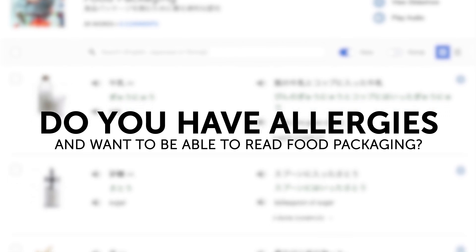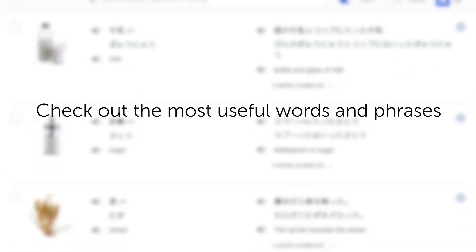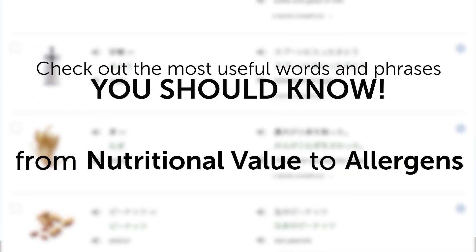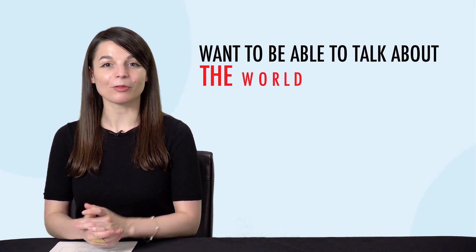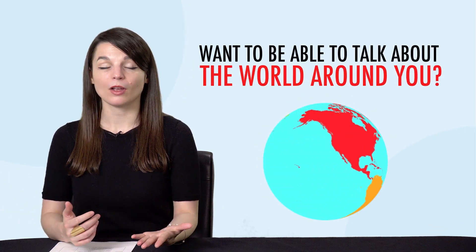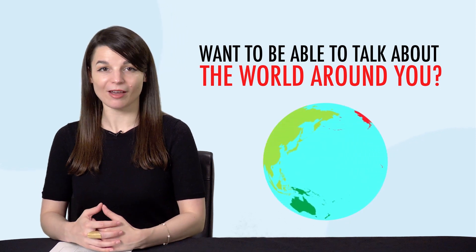Third, do you have allergies and want to be able to read food packaging? Check out the most useful words and phrases you should know when reading food packaging, from nutritional value to allergens. Fourth, want to be able to talk about the world around you? Then this next one-minute lesson is for you. You'll learn common geography vocabulary fast.